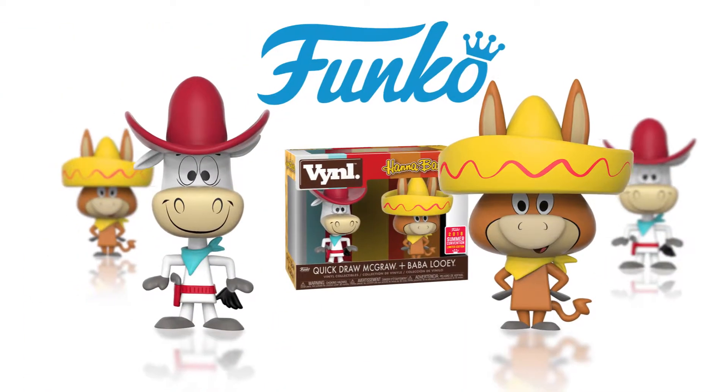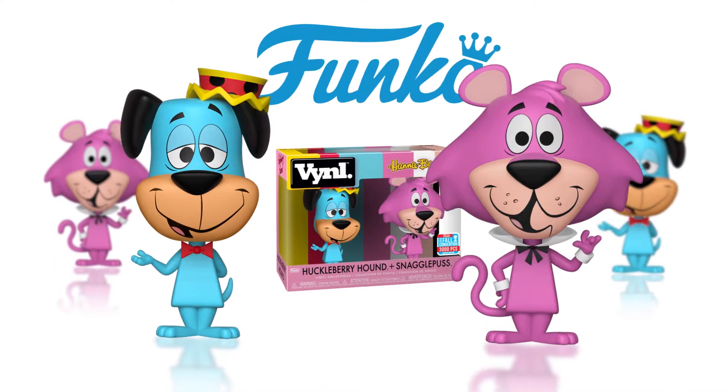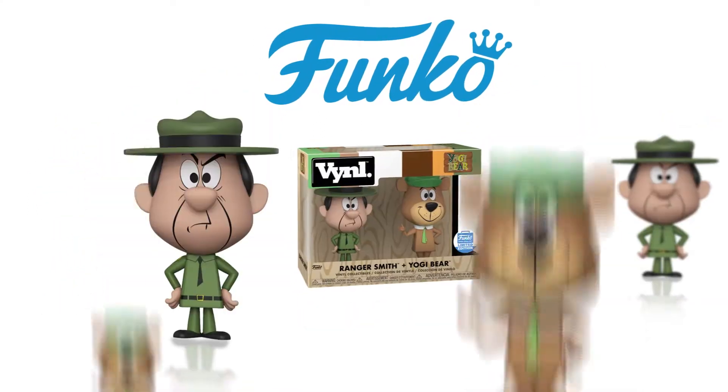In their vinyl collection, I found a two-pack of Quick Draw McGraw and Baba Louie. There's also ones of Huckleberry Hound and Snagglepuss, as well as Ranger Smith and Yogi Bear.